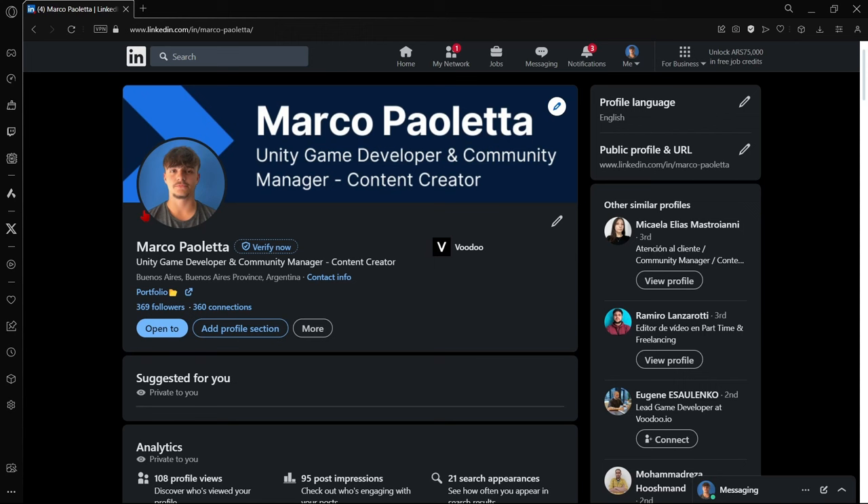This doesn't mean converting yourself into a full-time content creator — it just means showcasing what you're doing and what you're keen on in social media. First, open a LinkedIn profile. This is a platform where you can apply for jobs and literally every company posts their openings here. I recommend taking a look at my profile — search Marco Pauleta and you'll find me. I leave a link to my LinkedIn profile in the description below.